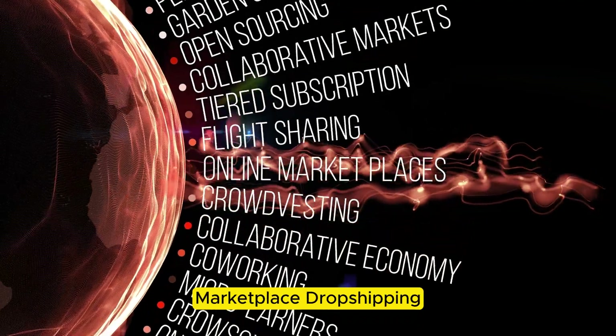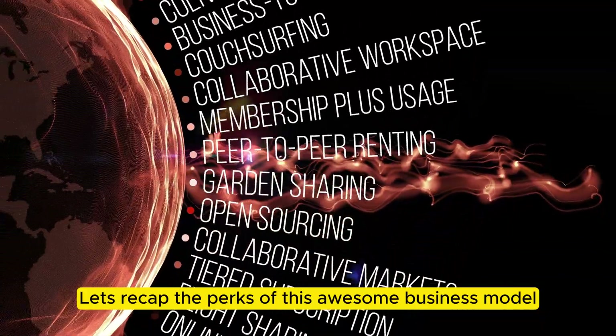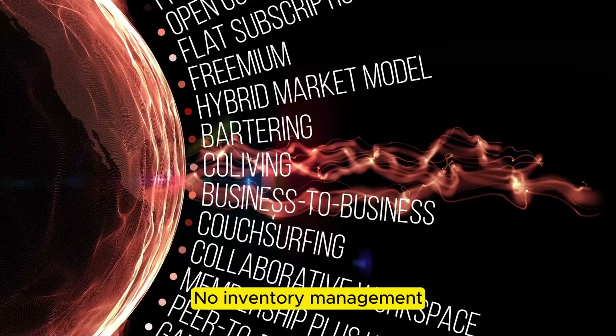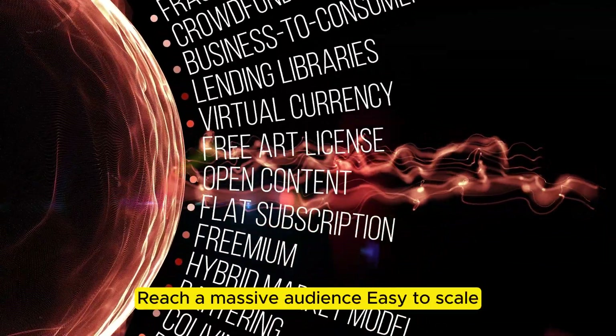The benefits of Facebook Marketplace dropshipping. Let's recap the perks of this awesome business model: low startup costs, no inventory management, potential for high profits, the ability to reach a massive audience, and it's easy to scale.